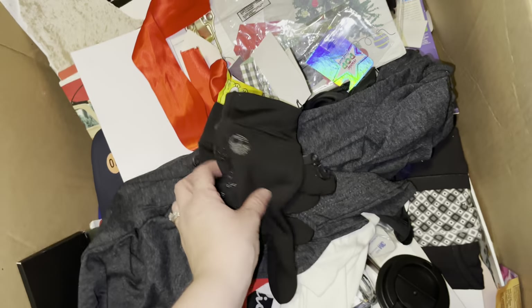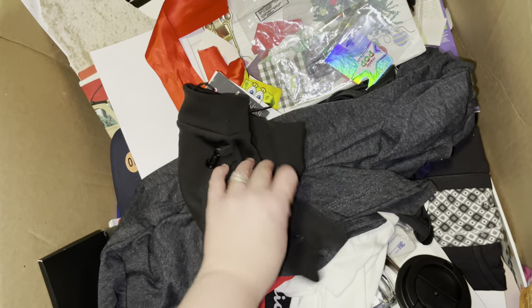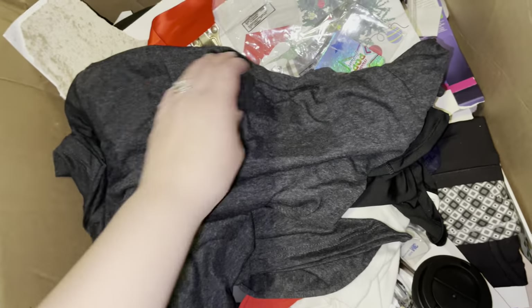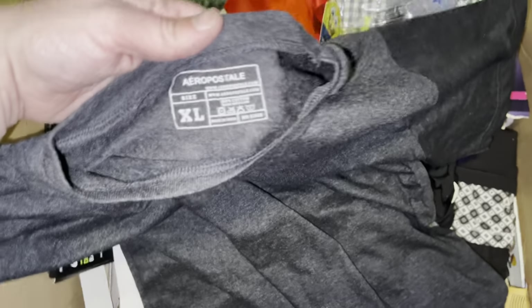These gloves were thirty dollars originally — wow. I have a shirt — an Aeropostale t-shirt. I don't know if that's legit but it says Aeropostale, nothing's wrong with it.